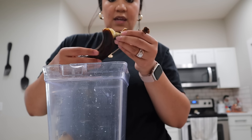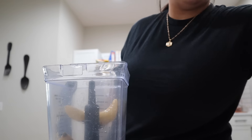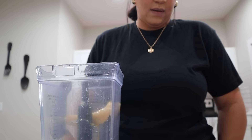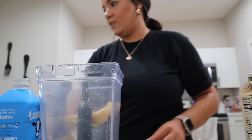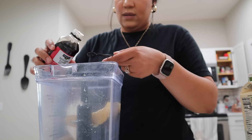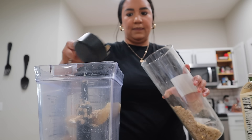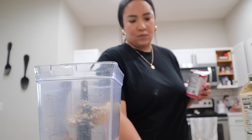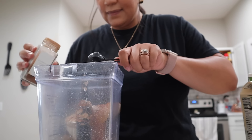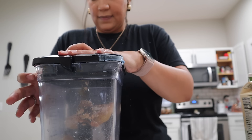When you make these pancakes you want bananas that are really, really brown — these are frozen so they are brown, but you want them even more black than this. You don't want fresh bananas. Two large eggs, half a cup of unsweetened almond milk — I don't have almond milk so I'm using Fairlife milk — vanilla, one teaspoon. Old-fashioned rolled oats. Baking powder, two teaspoons. Cinnamon, some nutmeg, and some salt. Blend it all up and we'll make some pancakes.